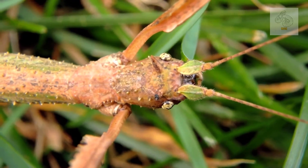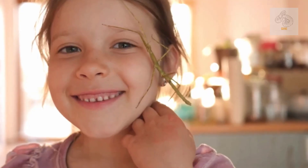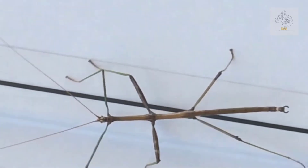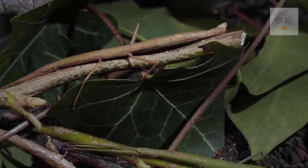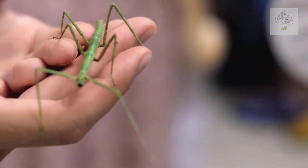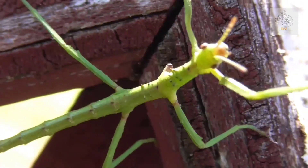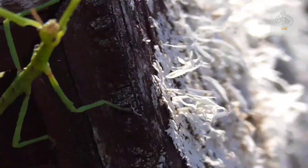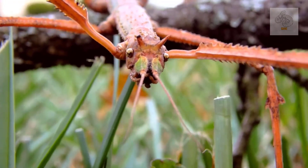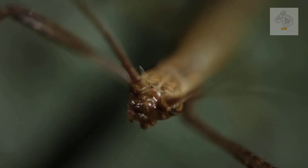Due to their unique appearance and relatively low maintenance, giant stick insects have become increasingly popular in the exotic pet trade. They are also used in educational programs and scientific research, especially in the fields of entomology and evolutionary biology. However, keeping them as pets requires careful attention to their dietary and environmental needs — temperature, humidity, and proper housing are essential to their health and well-being. It is also important to ensure that captive specimens are not illegally taken from the wild, as this can further endanger natural populations.